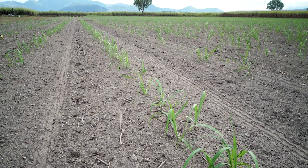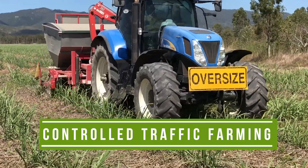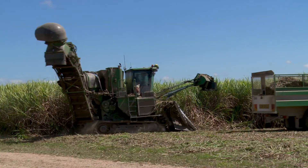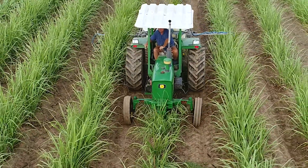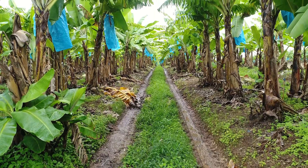One of the things that topsoil really doesn't enjoy is being driven on again and again with heavy farm machinery. Intensive traffic over a paddock really knocks around soil health. It leads to compaction and the loss of soil structure. In the wet tropics where we can get a lot of rainfall, this compounds the problem when we use machinery when the soil is too wet.